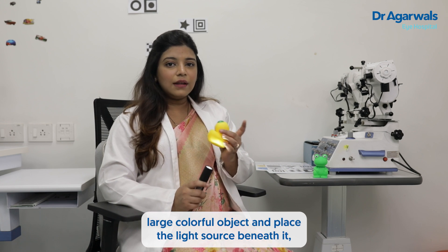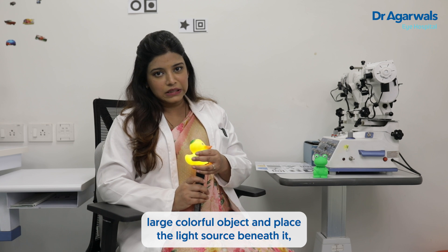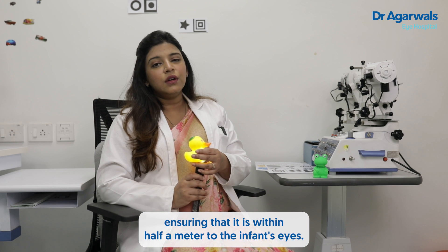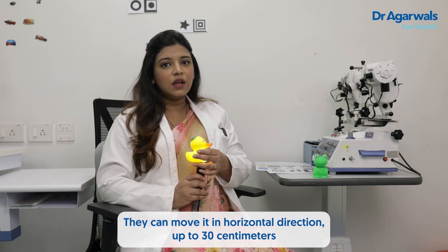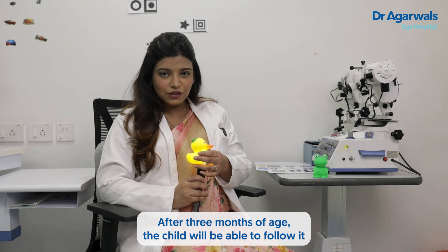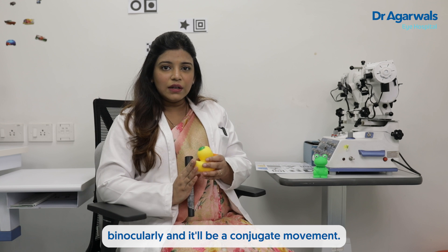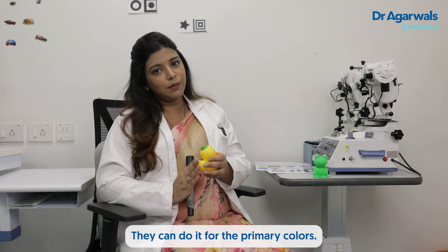They can bring any large colorful object and place the light source beneath it, ensuring it is within half a meter of the infant's eyes. They can move it in a horizontal direction up to 30 centimeters on either side. After three months of age, the child will be able to follow it binocularly in a conjugate movement. This can be done using the primary colors: red, green, or yellow.